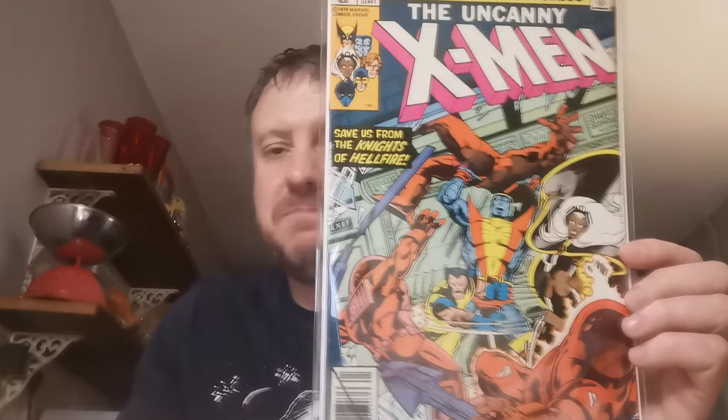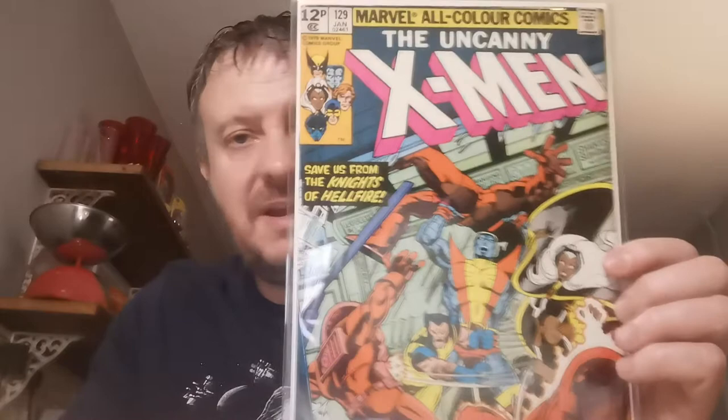£2 for that one at the Birmingham Con. This is a lovely key — X-Men 129. This is the first appearance of a whole host of big characters including Shadowcat, Catherine Kitty Pryde. First appearance of the White Queen, Emma Frost. First appearance of the Black King, Sebastian Shaw. First cameo appearance of the Hellfire Club. It's the Dark Phoenix Saga Part 1 and it's a pence copy but very nice. I paid £2.78 for that.